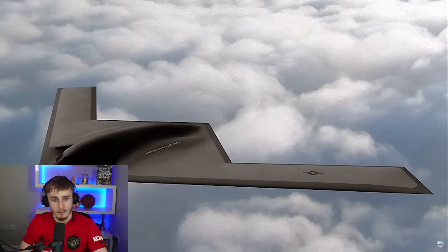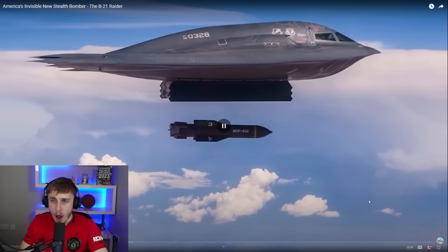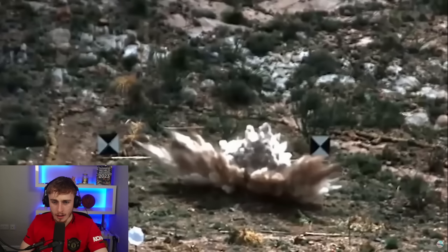Interestingly, during the procurement phase it was recommended that this bomber be a UAV and piloted remotely. But as it has a nuclear mission, generals were reluctant to take pressing the button out of human hands.